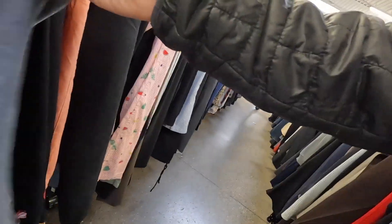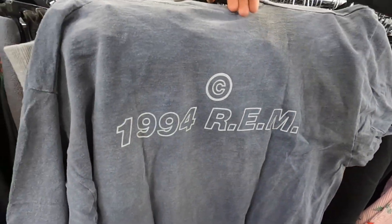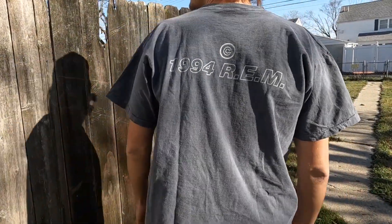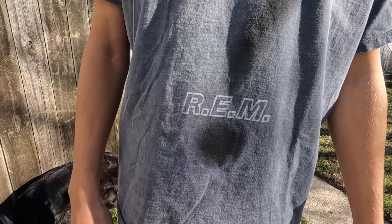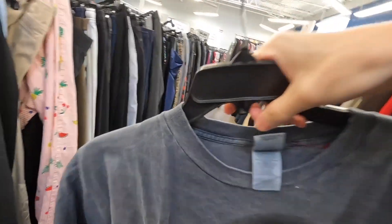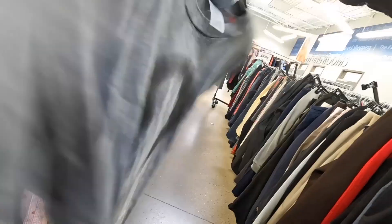The find of the day is the 1994 REM tour t-shirt, babies. The single stitch — big question mark. It's like on this over-dyed Fruit of the Loom tag. This thing is sweet. It's going to be like three bucks. 1994 tour shirt.